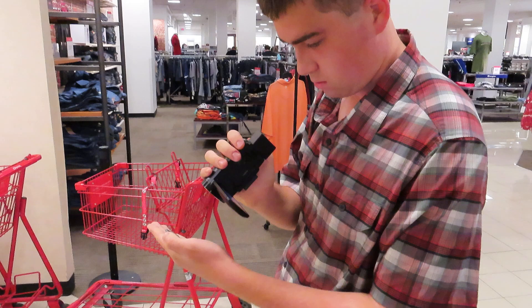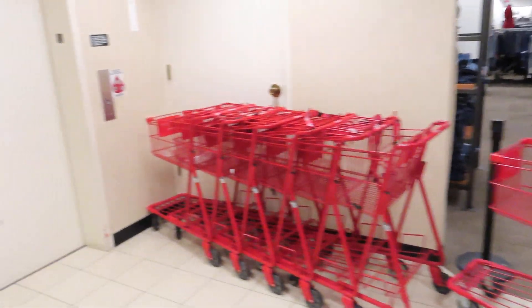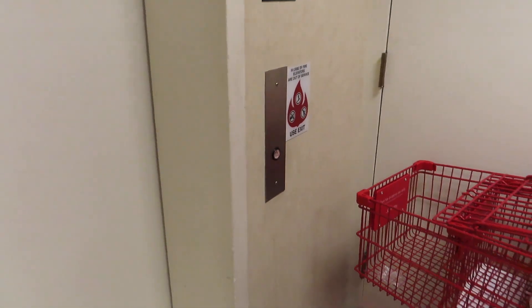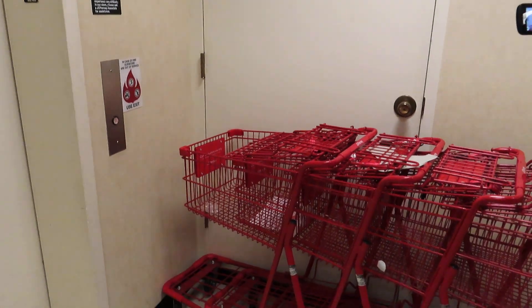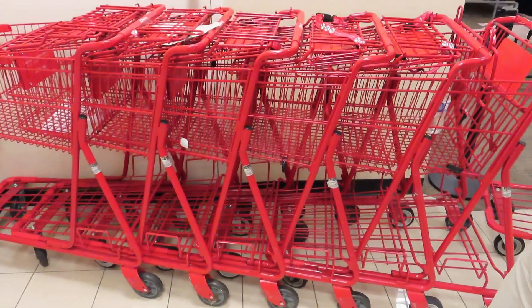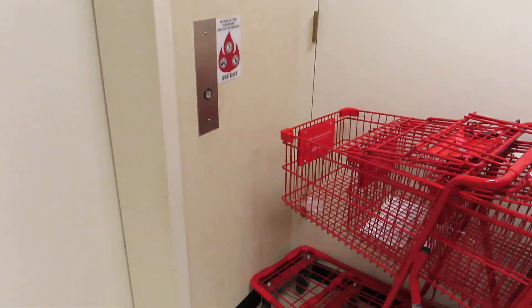You ready? This is the elevator — JCPenney. This is the machine room; I've seen it open once. I noticed with JCPenney they put their carts right here next to the escalator. I'd call that a code fail, how about you?